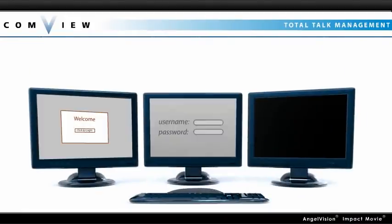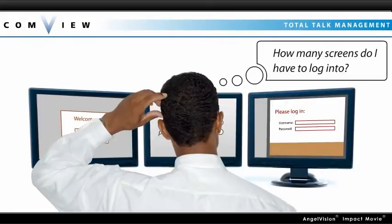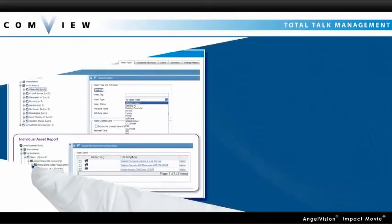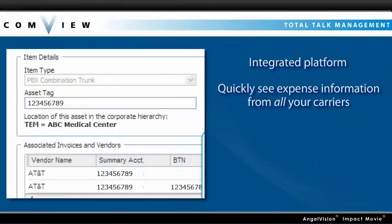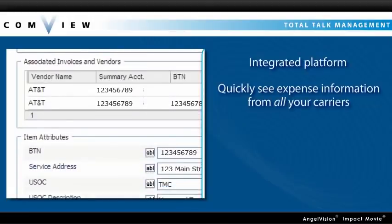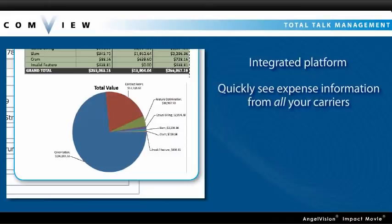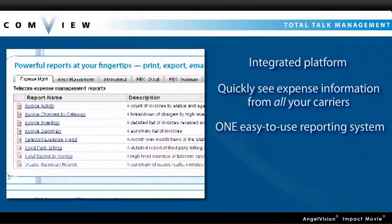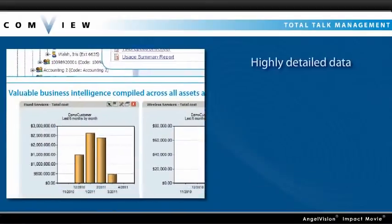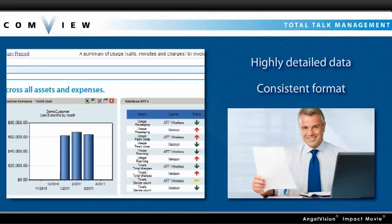You also don't have time to log in to multiple interfaces and analyze data in different formats. To make a significant difference, you really need an integrated platform that lets you quickly see expense information from all your carriers for telecom, IT, and mobile applications in one easy-to-use reporting system — a simple platform that presents highly detailed data in a consistent format that enables quick business decisions.